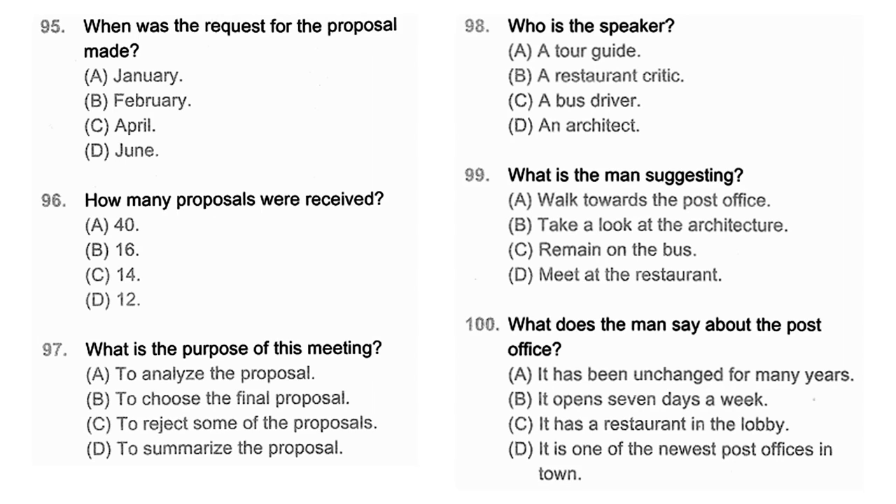Questions 95 through 97 refer to the following announcement. If you will remember, we sent out the request for proposals for development of the new Civic Center on February 29th. As you can see from your summary sheet, we received 14 responses — twelve of them met our initial criteria. What I'd like to do today is focus on eliminating five or six proposals, so that at our April meeting, we can do an in-depth analysis of the rest. Keep in mind that our goal is to select the final proposal by June and have the next project underway by next January. Number 95: When was the request for the proposal made? Number 96: How many proposals were received? Number 97: What is the purpose of this meeting?